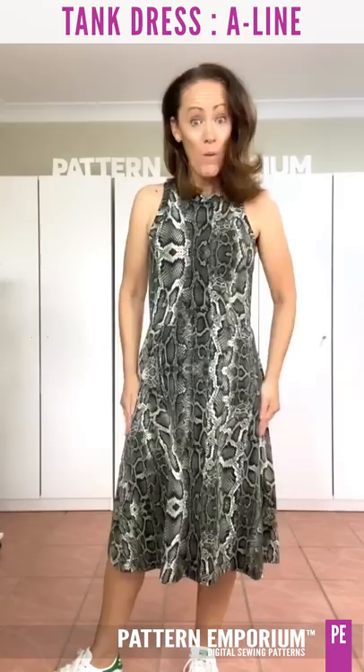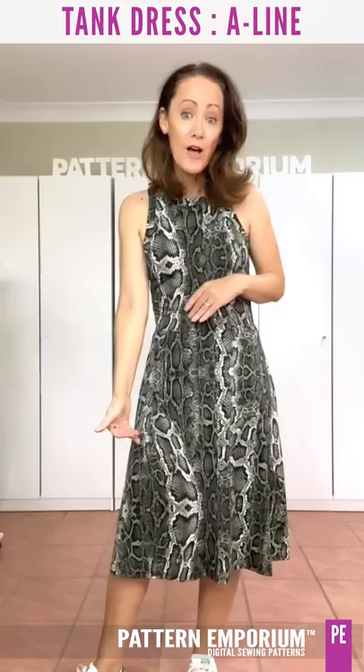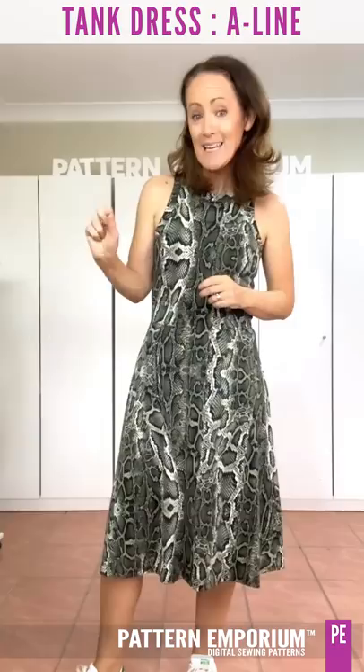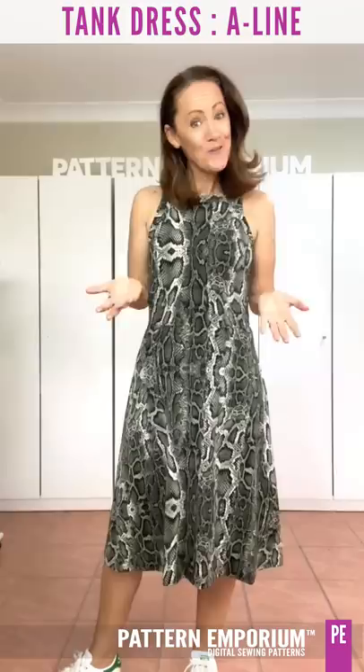The A-line is definitely my go-to. I have hip-tips so I carry my weight through the top of my thigh, and for me the A-line is just the most flattering. The pattern comes with above-the-knee or below-the-knee, and height-wise it really depends on your waist-to-floor length — all those measurements are in the pattern itself.